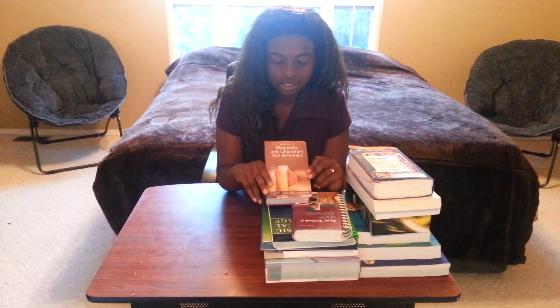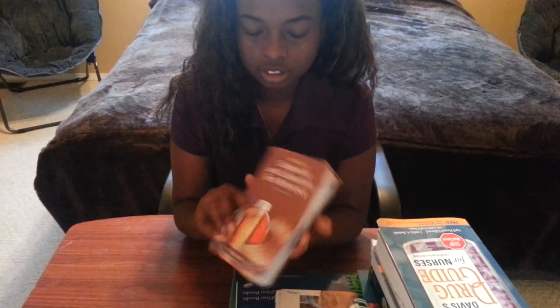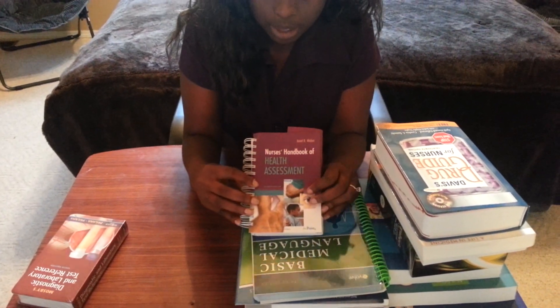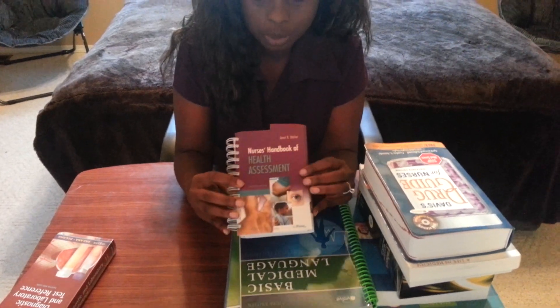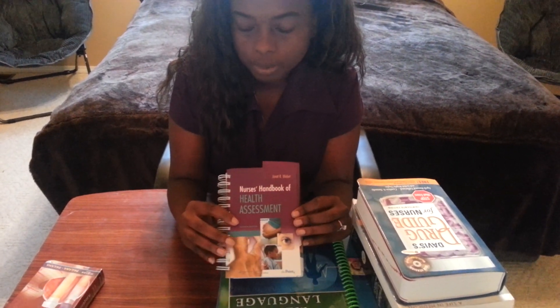So my first book is a diagnostic and lab reference book. I also have a health assessment handbook - this is probably just going to be used on the floor, but it's a health assessment book.